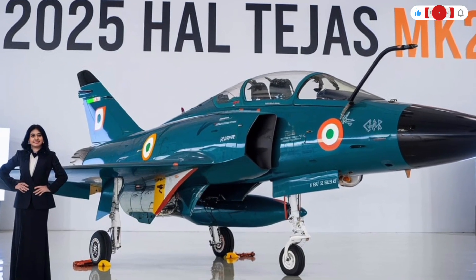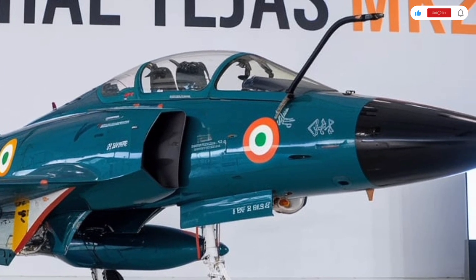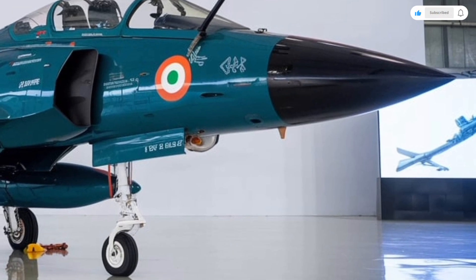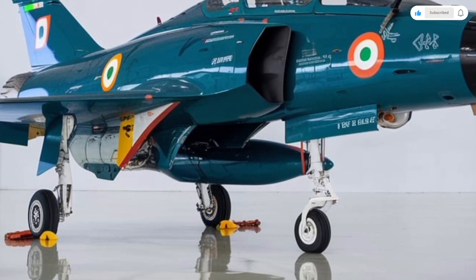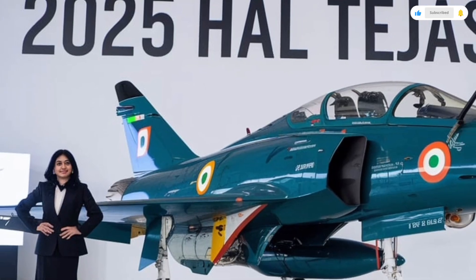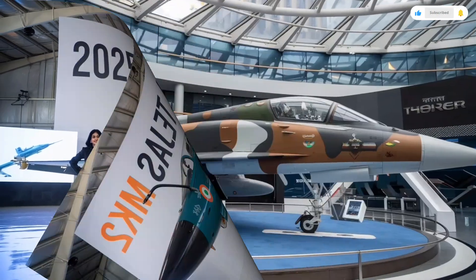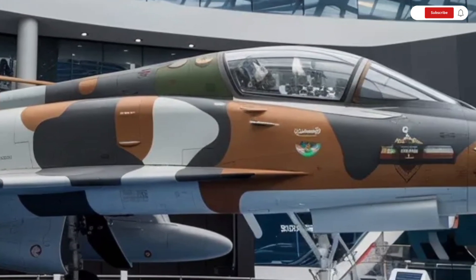The 2025 HAL Tejas MK2 is expected to be priced around 40–45 million US dollars per unit, depending on configuration and systems. When compared to international fighters like the F-16 or Saab Gripen, the Tejas MK2 offers similar, and in some cases superior, performance at a significantly lower cost. This makes it not just a smart choice for India's air force, but also an appealing option for export markets.